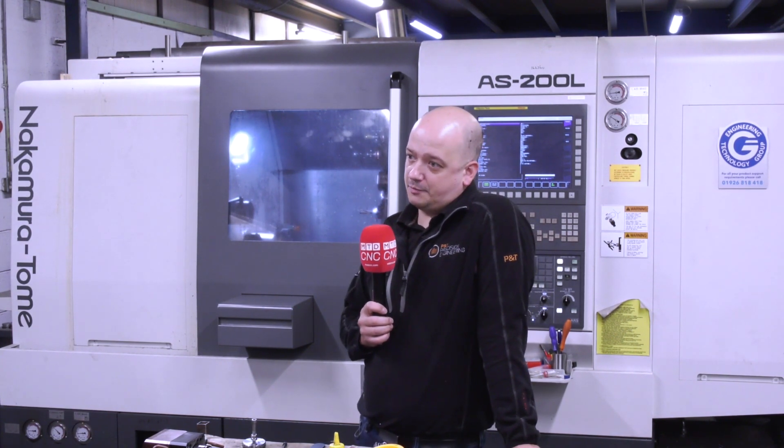The future for P&T Precision is to break into the 2,000 square foot space next door, expand with quality machines, and also expand our workforce to increase our capacity.